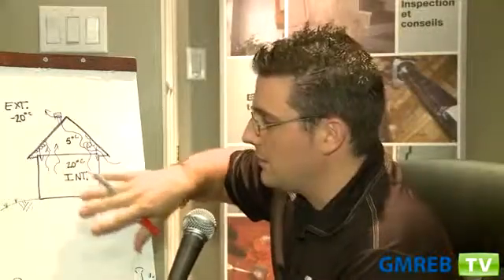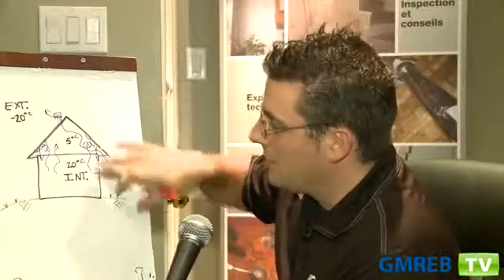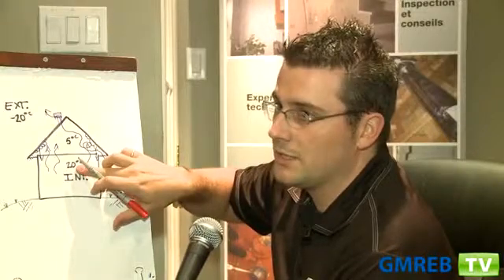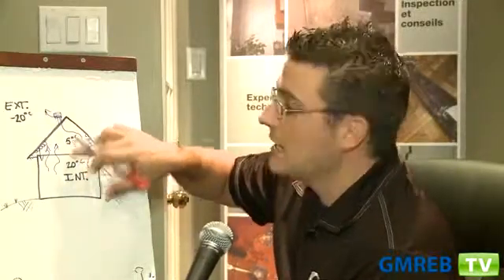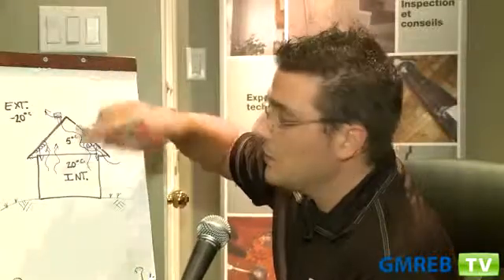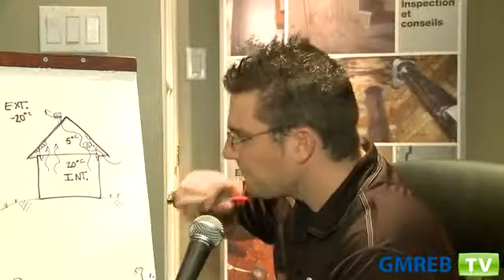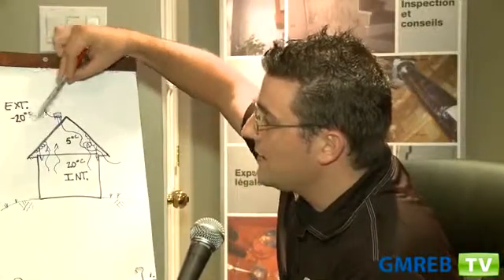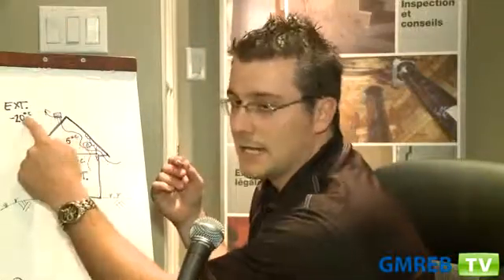In a standard house, you get an inside temperature that is about 20 degrees Celsius. In the attic, the temperature is about 5 degrees Celsius. And outside, in wintertime, you get minus 20 degrees Celsius. So you get a 25-degree difference between the inside of the attic and the outside.